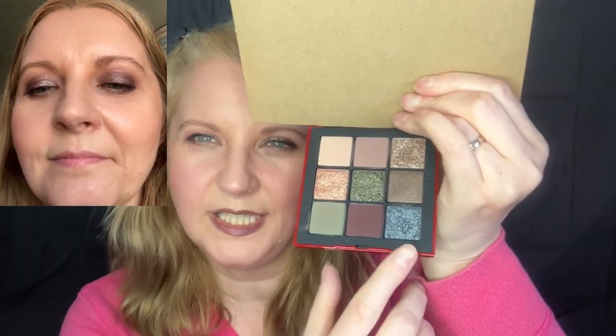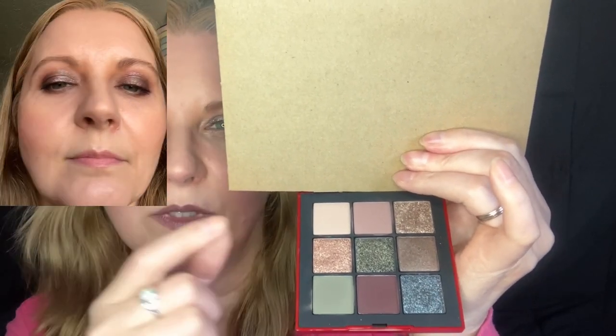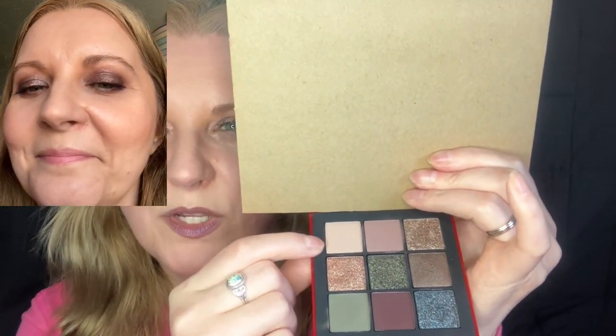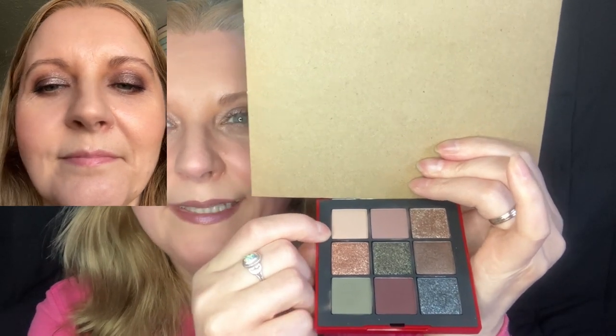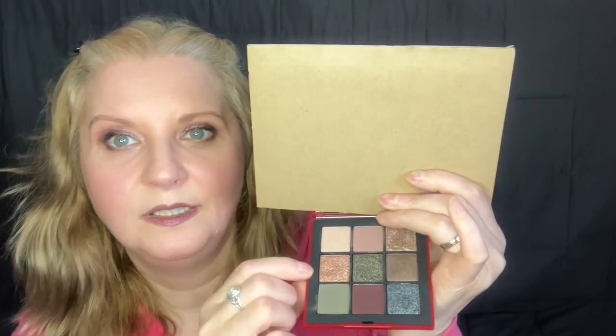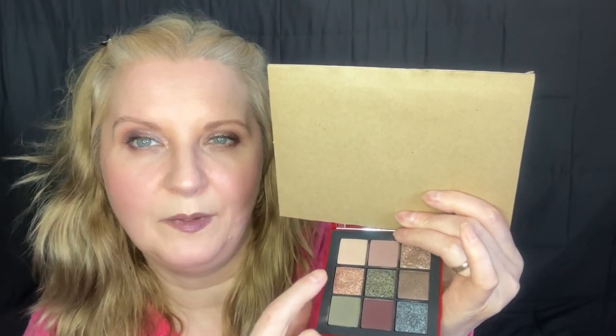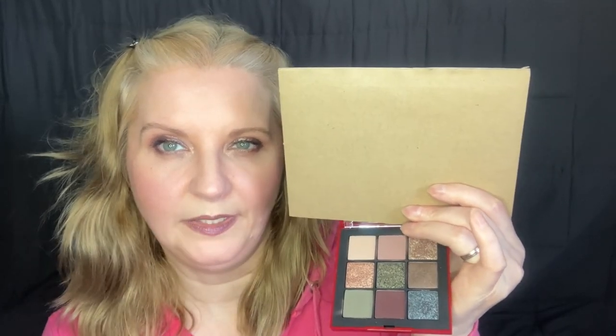I did a look with that and it looked really good. I did this right across the lid, this was the transition shade to blend out the edges, and maybe a matte inner corner highlight, with that on the outer V — absolutely stunning. I also did a look with a green across the lid and that on the outer V. I'm so glad I got my hands on it.